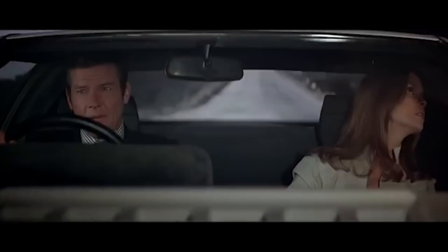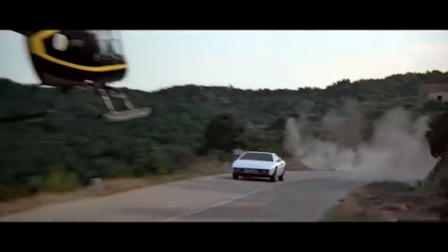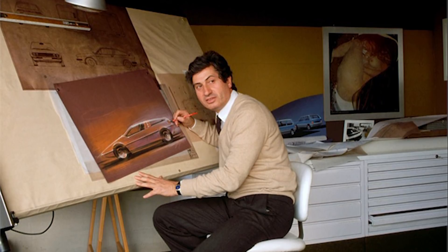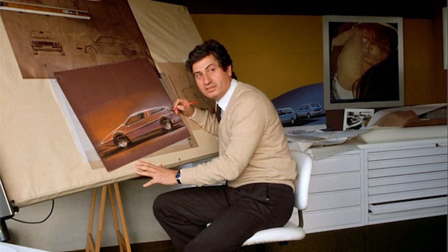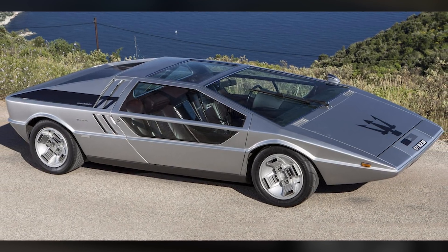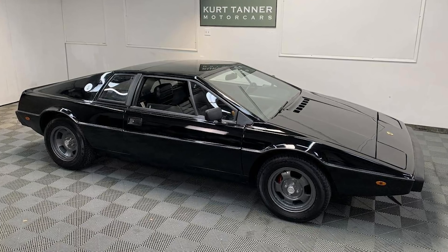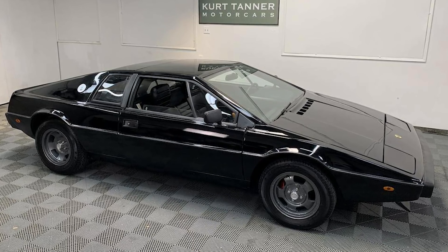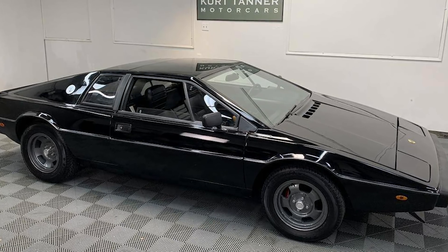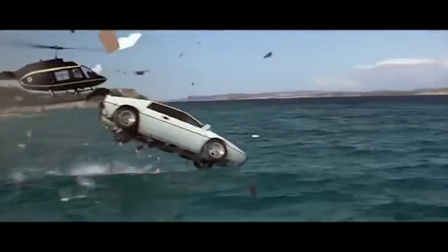James Bond always has the coolest cars. In The Spy Who Loved Me, Roger Moore rocks the Lotus Esprit S1, which comes from legendary Italian car designer Giorgetto Giugiaro, known for his origami-like concept cars like the Maserati Boomerang. The Lotus Esprit S1 featured a fiberglass body mounted on a steel backbone chassis with a mid-engine Lotus 907 four-cylinder engine pumping out 160 horsepower. Weighing only 2,205 pounds, this was an incredibly speedy and maneuverable sports car — exactly what James Bond would drive.